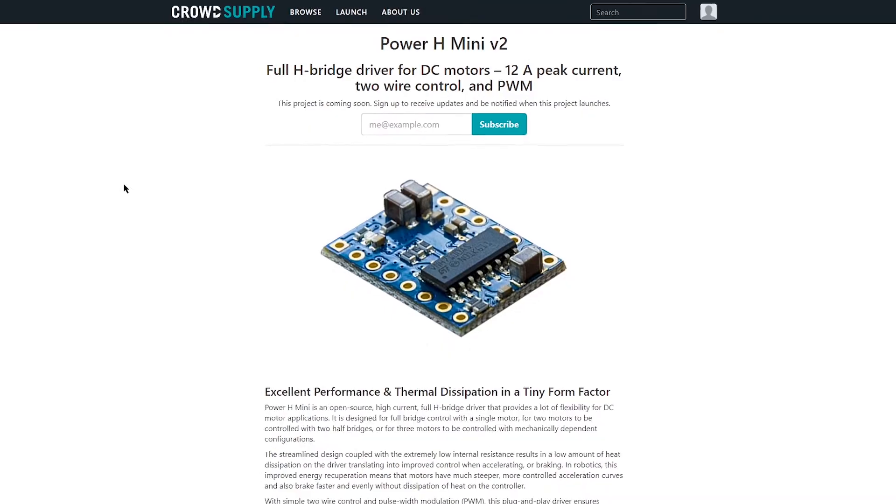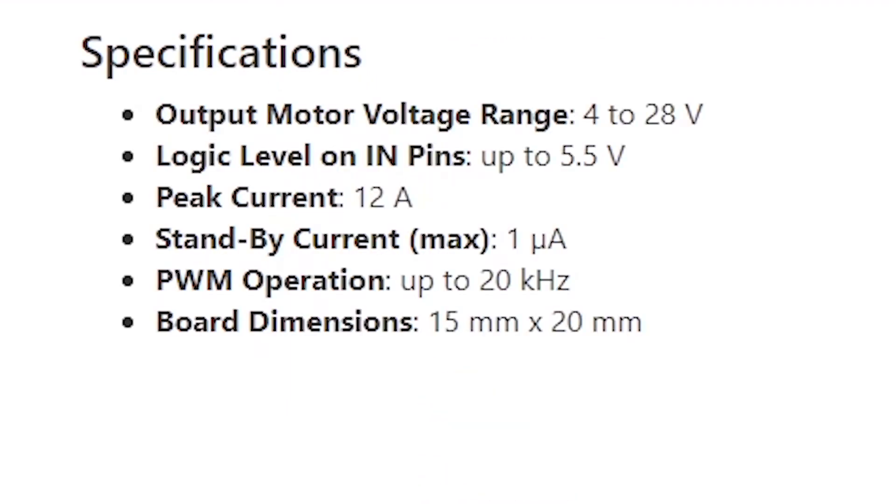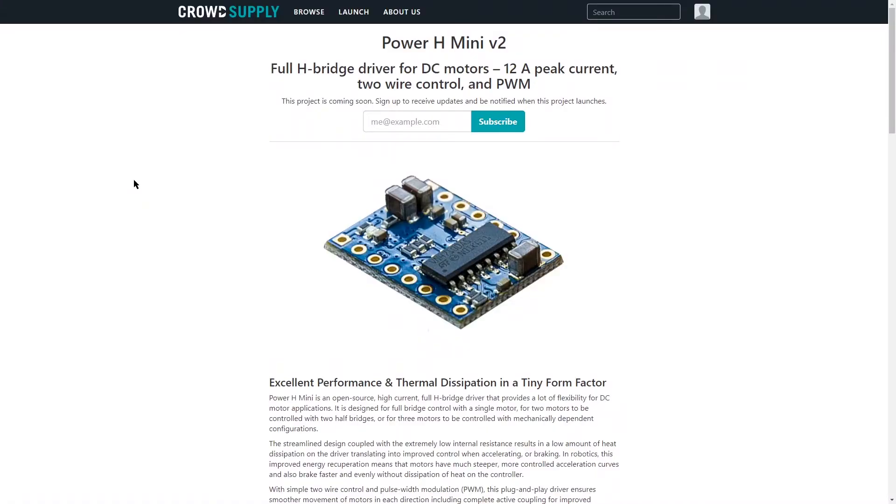If you've used H-bridges before, or DC motors, you'll be familiar with what this kind of board does — it gives you the control you need to not only set the direction of a motor but its speed. The thing I like about this is it is absolutely tiny. They put it next to a quarter, but since I've never been to America I don't know what that means. Fortunately there are millimeter dimensions: 15 millimeters by 20 millimeters. That is very, very small indeed. This hasn't gone live yet — it will launch soon, and I'll be putting a link in the description so you can follow it and support it when it does go live. I like the scope of these little projects: it's a tiny H-bridge motor driver, exactly what you need if you need it. I'm probably going to get one even though I don't need it because I have a problem and I must own everything.